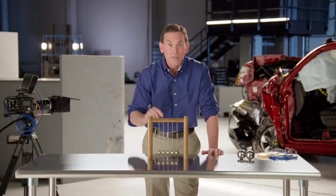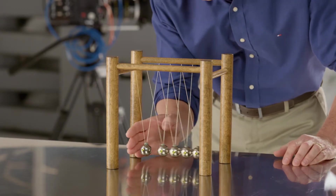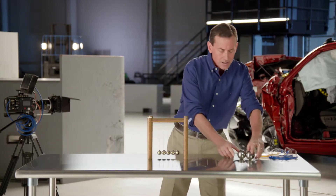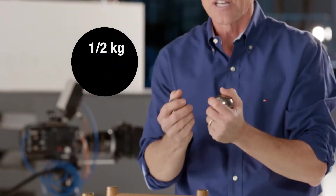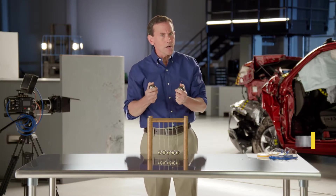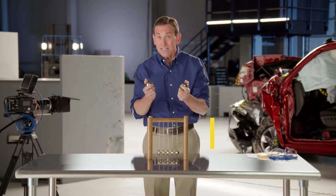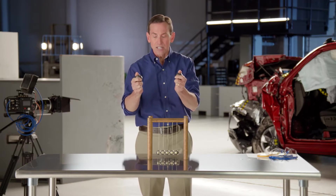In our videos, we use this device with five small steel spheres to illustrate the law of conservation of energy and how it applies in car crashes. Now let's take a closer look at a collision between two larger steel spheres. Each is about half a kilogram or one pound each. Now I'm going to use my energy to give them energy of motion. Do you remember what we call motion energy? That's right, kinetic energy. So what do you think is going to happen when I bring these together with a lot of kinetic energy and they collide?